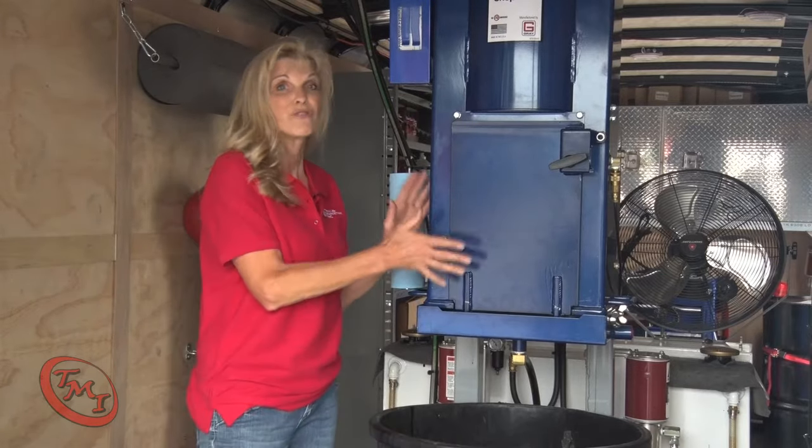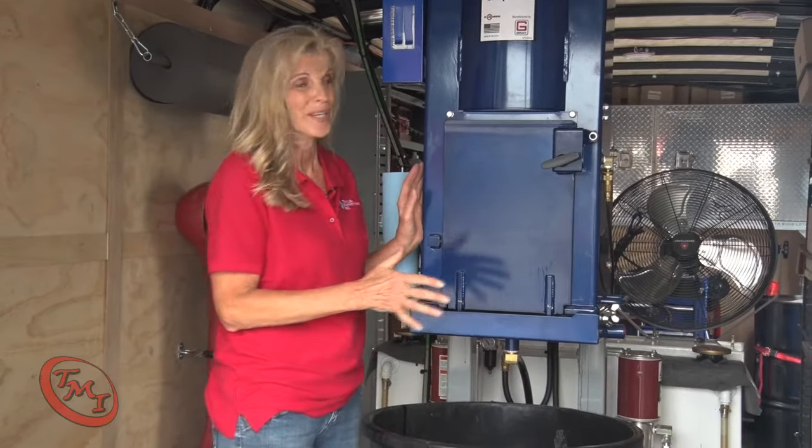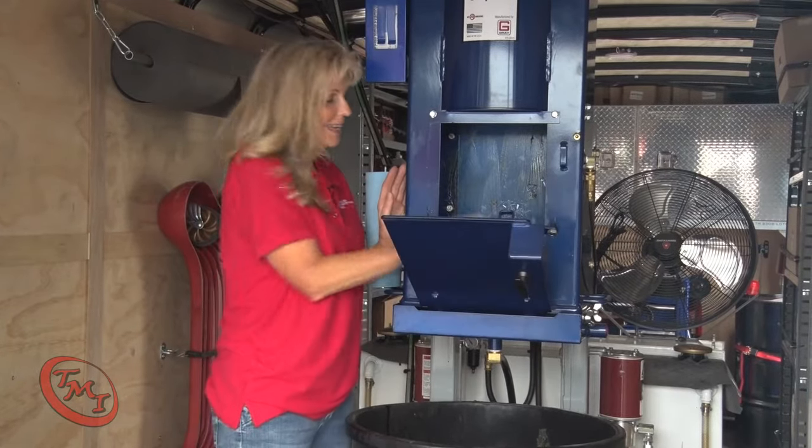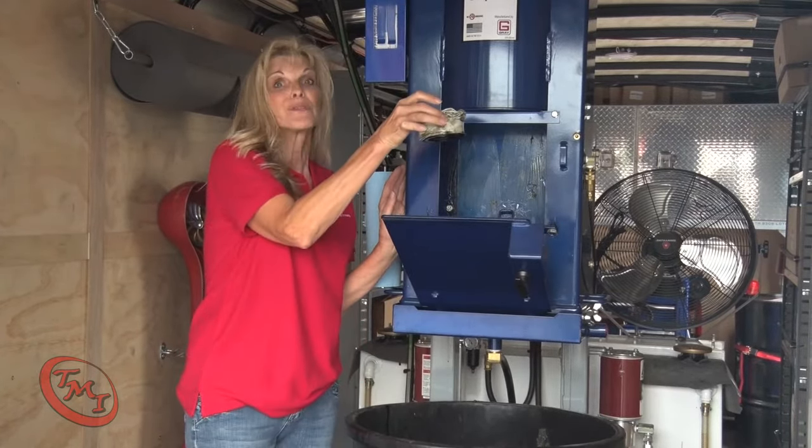Moving further in is our filter crusher. This bad boy exerts 50 tons of pressure. This squeezes out over 95% of the oil from the used oil filters, making proper disposal a breeze.